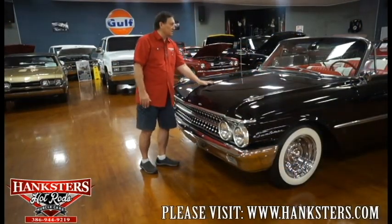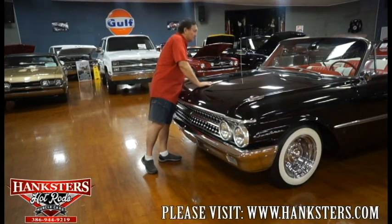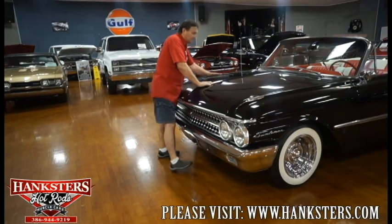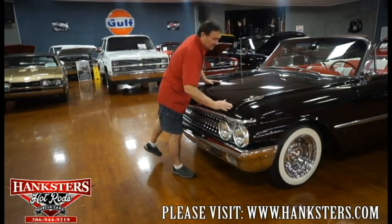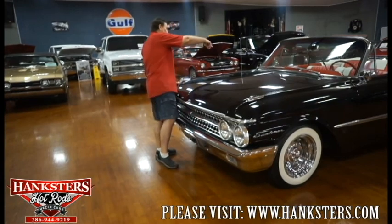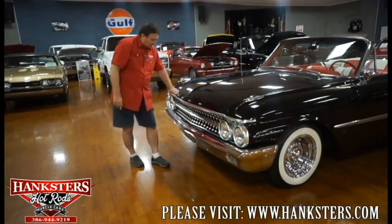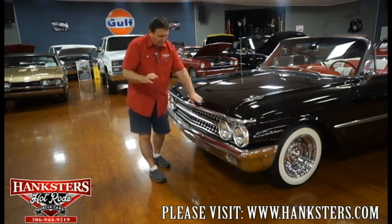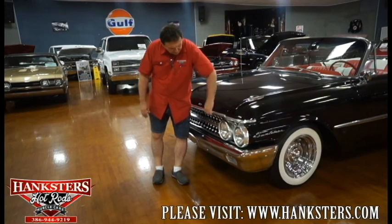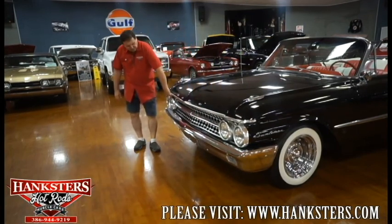Starting on the front end of our '61 Sunliner. Black car and the paint is absolutely beautiful. I do not see any marks or imperfections in this hood at all. The alignment is absolutely stunning — an eighth of an inch gap the whole way around, clean up to the cowl area and across the front. The Ford lettering is nice, no pitting. A little misalignment on the front piece of anodized aluminum trim here, which we will address.